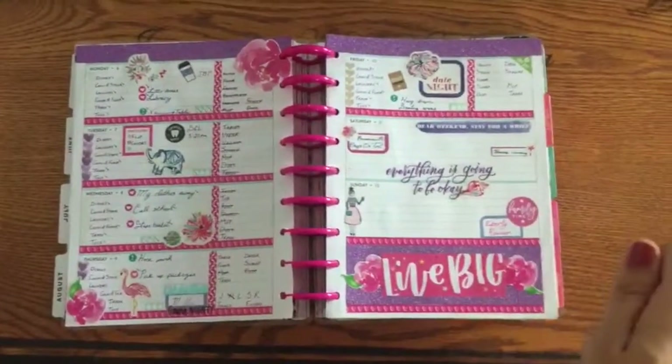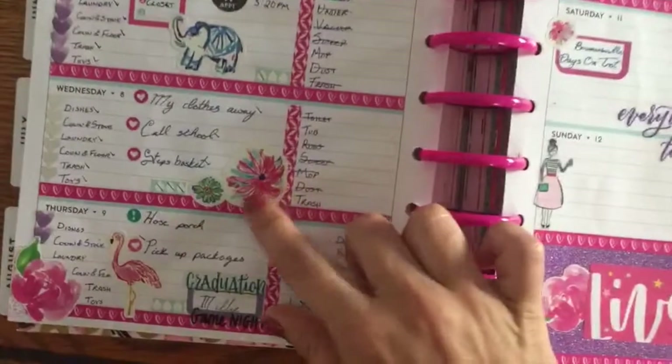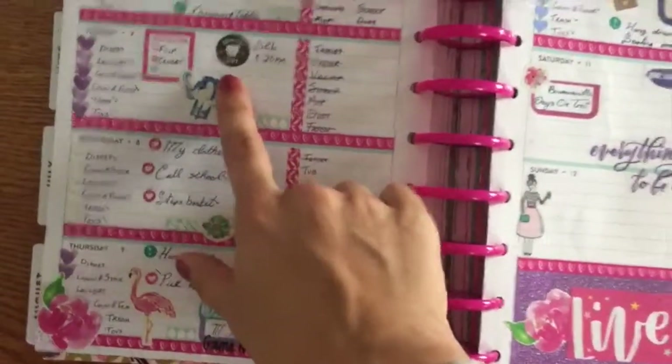This one, though, speaks to my soul. I love pink and purple. And look Jess, I used the stickers that you gave me.